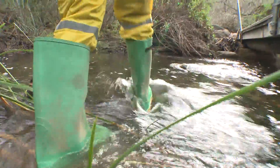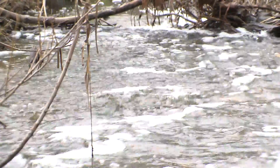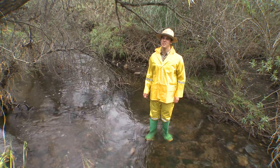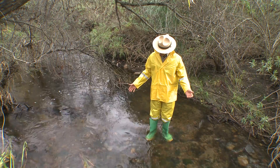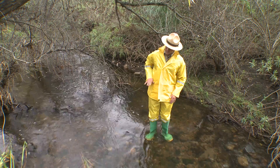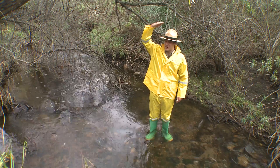This trail in Pinasquitos Canyon goes right next to the creek. This creek collects rainwater from the entire Los Pinasquitos Creek watershed. Right now it's not too bad, but in the rain, this water level can get up to here and even sometimes up to here.